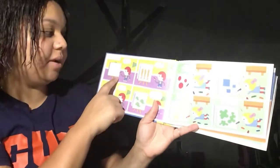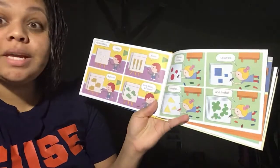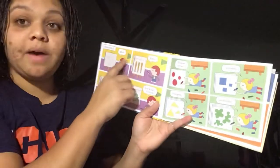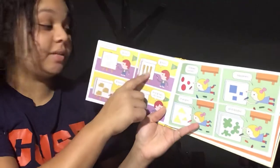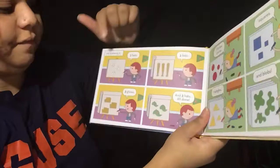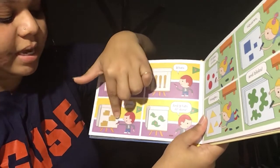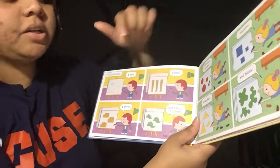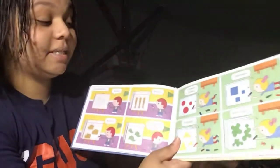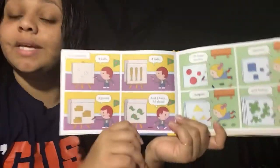Meanwhile, this little boy is drawing three bats, three balls, three gloves, and three hats, and he's all done. So if we count his sets, how many items are there total? Let's see: one, two, three, four, five, six, seven, eight, nine, ten, eleven, twelve. That's their homework — to draw 12 items in different sets. So he chose to do four sets of three, and four times three is 12.